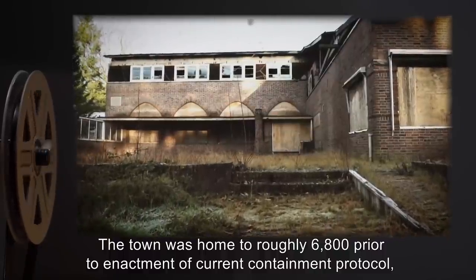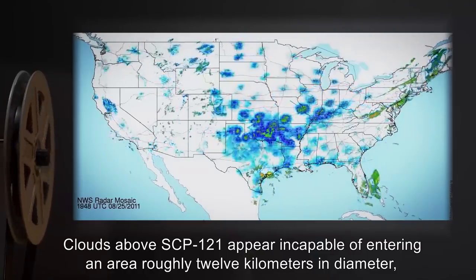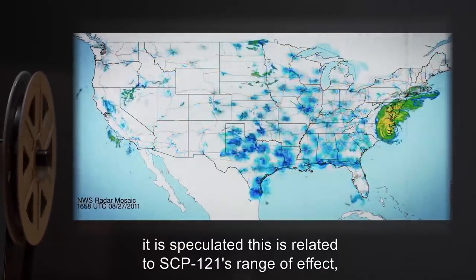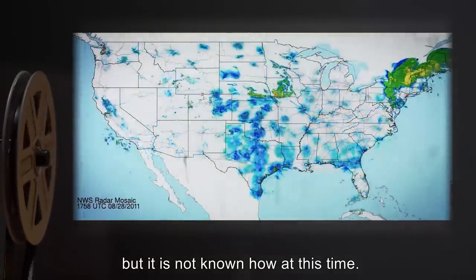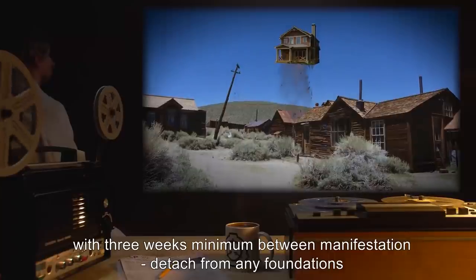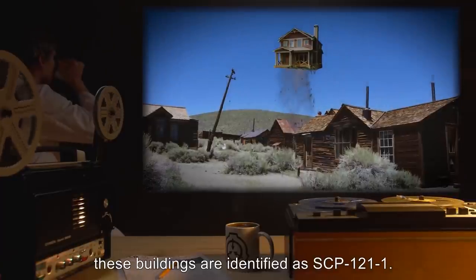Description: SCP-121 is the region of land occupied by the former town of Colorado. The town was home to roughly 6,800 residents prior to enactment of current containment protocol and holds roughly 3,000 buildings both residential and commercial. Clouds above SCP-121 appear incapable of entering an area roughly 12 kilometers in diameter, instead passing around the area. Buildings in SCP-121 will sporadically — no more than one at a time, with three weeks minimum between manifestations — detach from any foundations and ascend into the air. These buildings are identified as SCP-121-1.